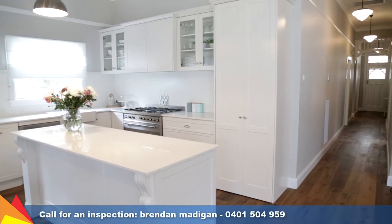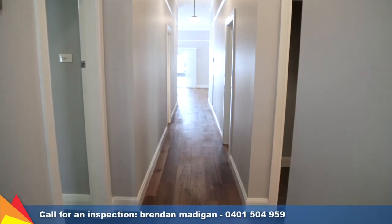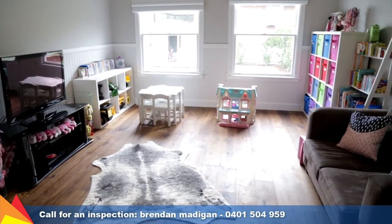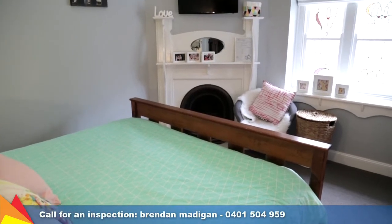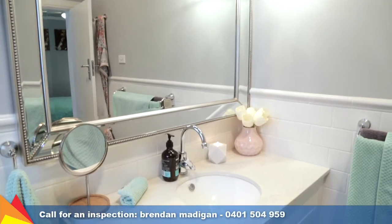Staying true to the charm and character of the period, original features maintained include the high decorative ceilings, pitcher rails, timber fretwork and lead-light box windows. The light-filled main bedroom also features the original fireplace and enjoys a spacious new en-suite and walk-in robe.